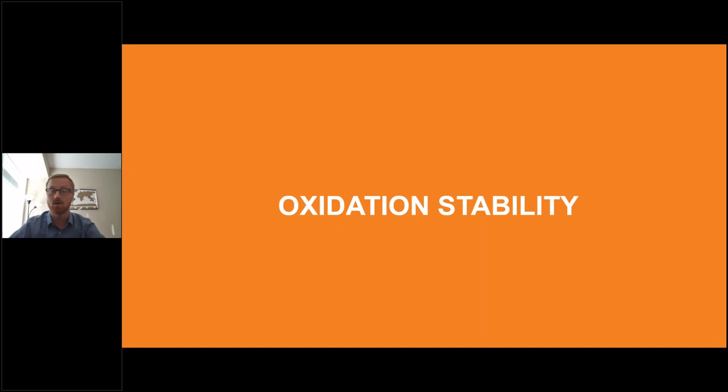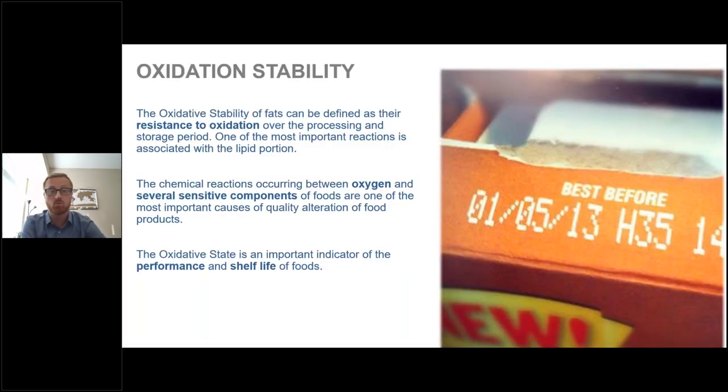Let's talk about oxidation stability. The oxidative stability of fats can be defined as resistance to oxidation over the processing and storage period. One of the most important reactions is associated with the lipid portion of that stability. Chemical reactions often occur between oxygen and major components of food and are one of the most important causes of food alteration and quality deterioration. The oxidative state is an important indicator of the performance and shelf life of foods.